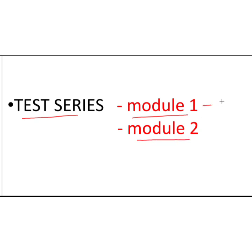Module 1 will consist of 52 tests in total, and Module 2 will contain 40 tests. Overall, you will have a total of 92 tests.